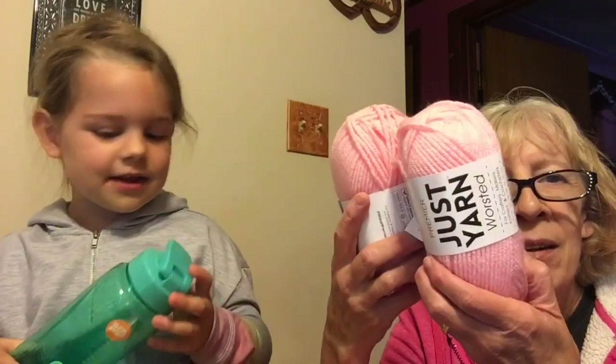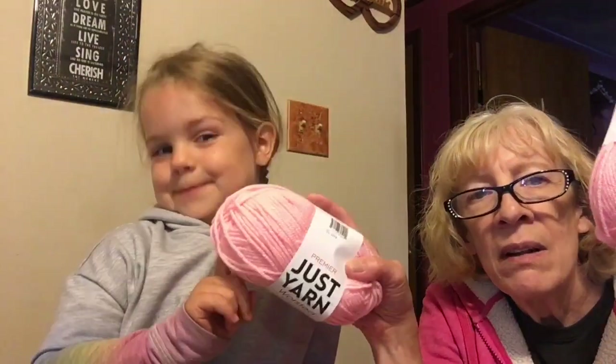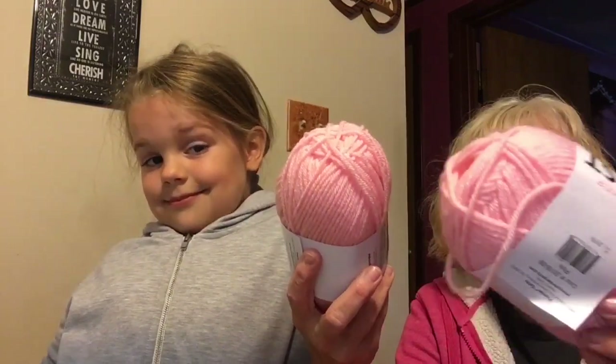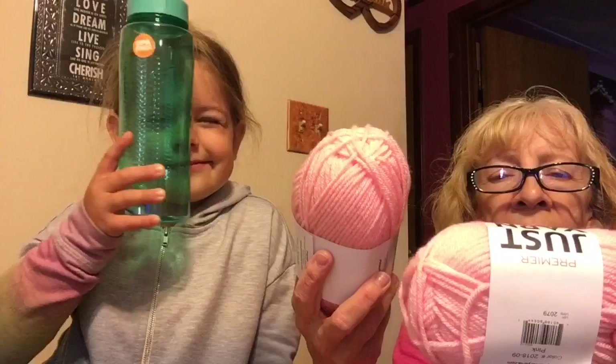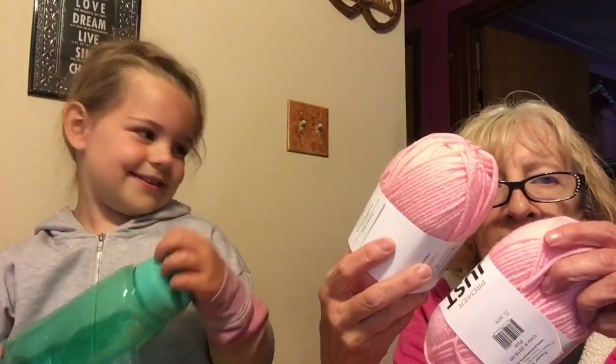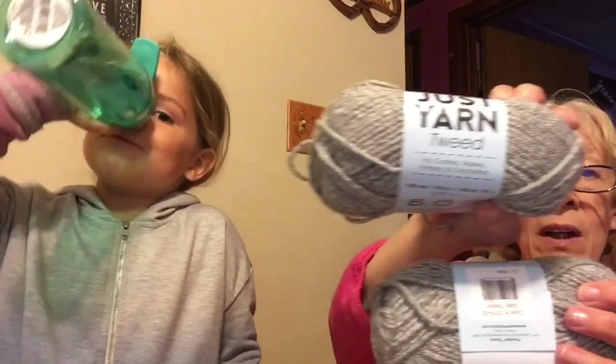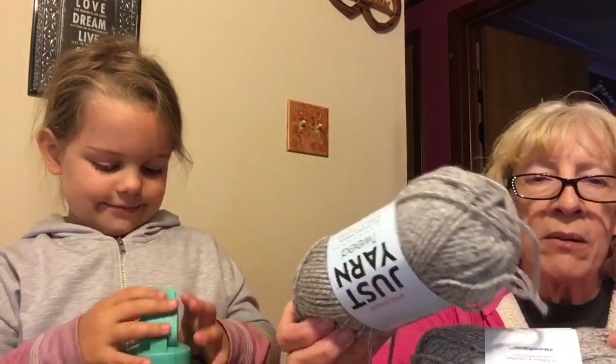Yarn! They got worsted weight from Premiere — she got pink and blue. It's a medium size 4, 100% acrylic, 2.11 ounces, 131 yards. They also have Premiere yarn in tweed — I got two of those in gray tweed. That's medium size 4, 100% acrylic, 1.94 ounces, 120 yards.